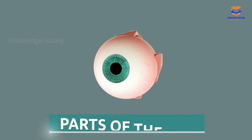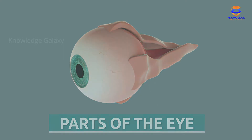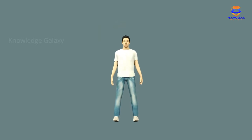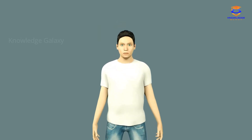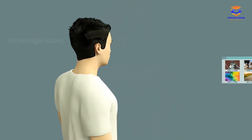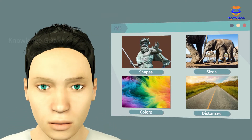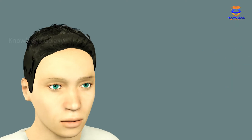Today we are going to learn about the parts of the eye. The eye is the sense organ of sight. It is in charge of collecting information from everything that surrounds us related to shapes, colors, sizes, and distances. The eye transmits the information to the brain, which makes us aware of what is happening around us.